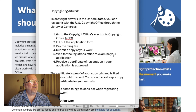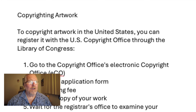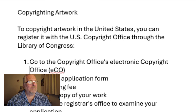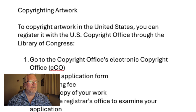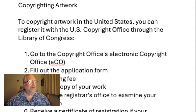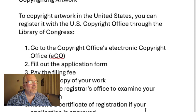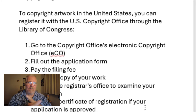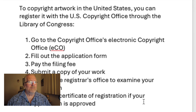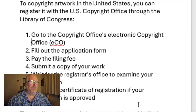To copyright artwork in the United States, you register with the US copyright office through the Library of Congress. Go to the copyright office's electronic copyright office — eCO. Step one: fill out the application form and register your email and information. Step two: pay the filing fee. Step three: submit a copy of your work — not the actual artwork, but a photograph of it. For a sculpture, you need all angles: top, bottom, left, right. Then wait for the registrar's office to examine your application.